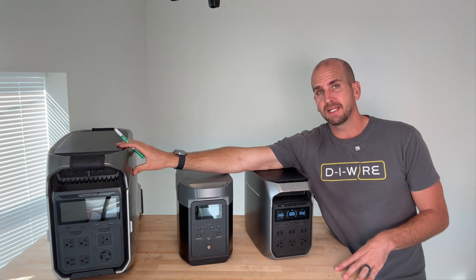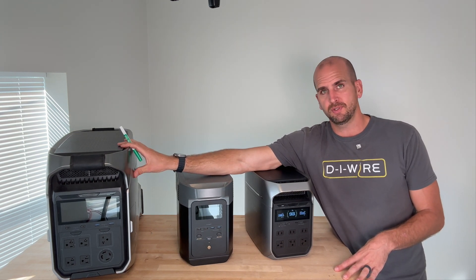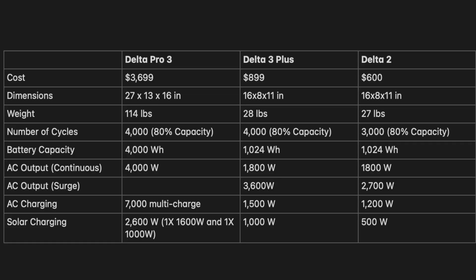I just brought in the EcoFlow Delta Pro 3 — this is more than capable of running our use case. It has about 4,000 watts of AC output capability, which can easily meet our roughly 2,000 watt load need.